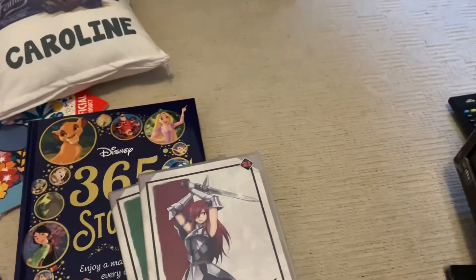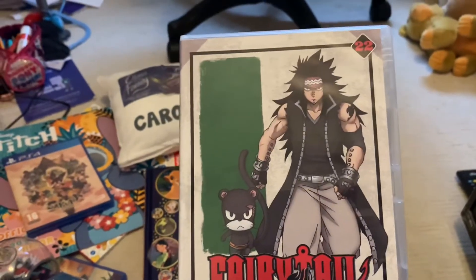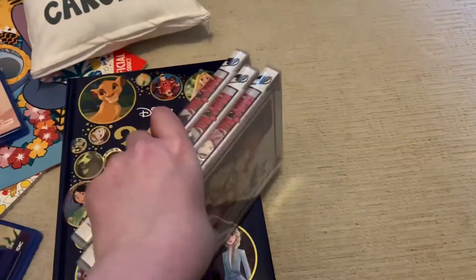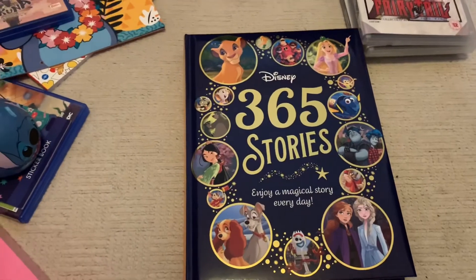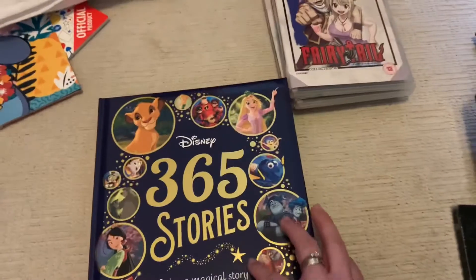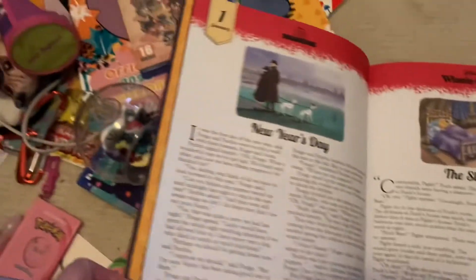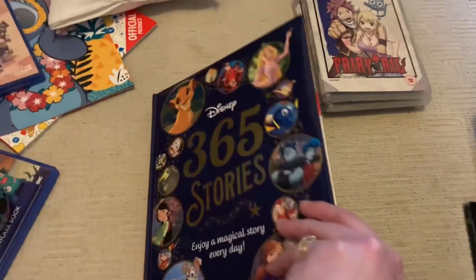My dad also got me Fairy Tail DVDs — volumes 20, 21, and 22. The series goes up to 26 so I've only got a few left, and I can't wait to get the rest. I absolutely love Fairy Tail anime! He also got me this Disney book called Disney 365 Stories — it has a different Disney story for every day of the year, like a story calendar. For example, New Year's Day features the Dalmatians, then Winnie the Pooh. I'm looking forward to reading one every day.